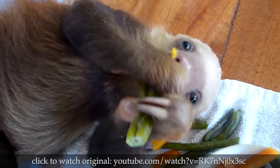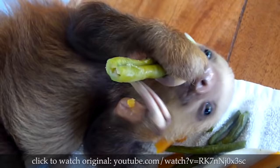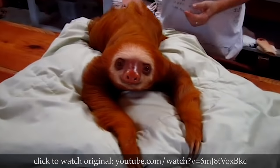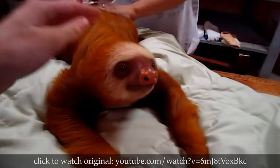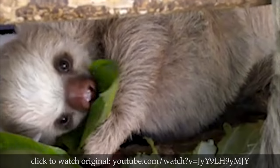The sloth has razor-sharp claws on its fingers, and it would be the world's most deadly predator — but only if the world slowed way the f*** down. As it is, the sloth mainly eats leaves, because they tend not to run away.